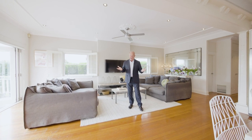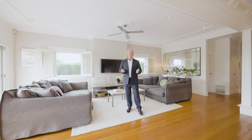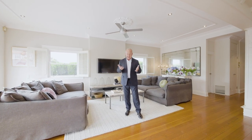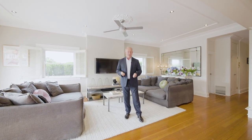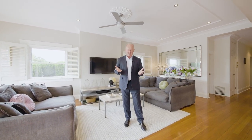This has to be the quintessential Federation family home in one of Mossman's best streets. That's a big call, so let's inspect 10 Prince Albert Street together and you can be the judge.